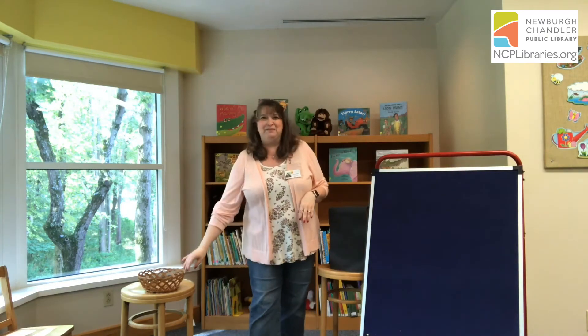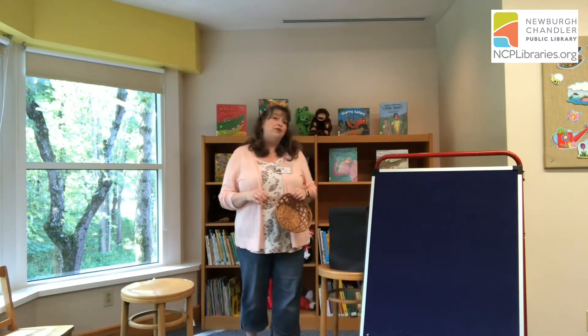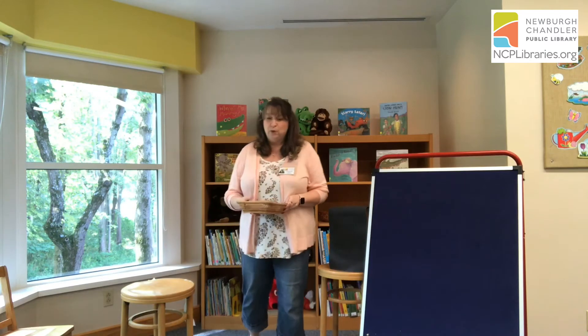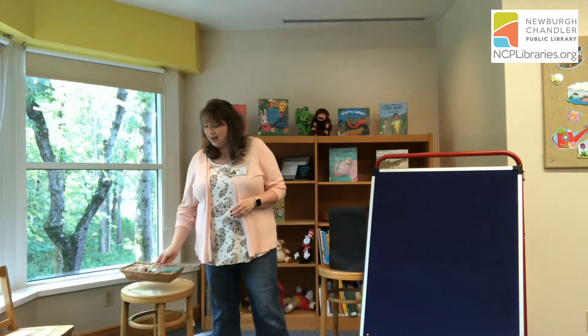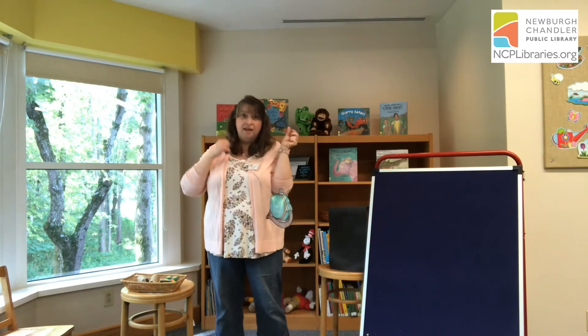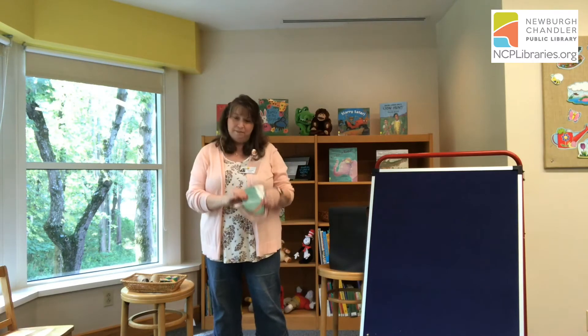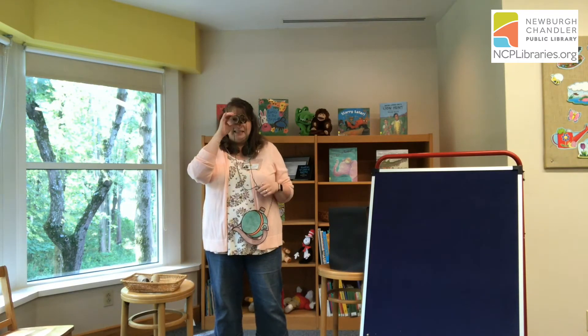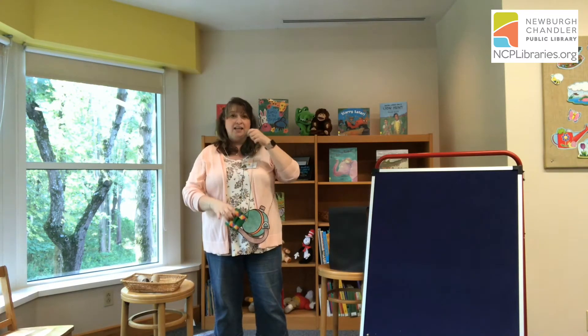Good job. Thank you for counting the elephants with me today. Now for our last activity, we're going to go on a grand adventure. We're going to go on a lion hunt. To go on a lion hunt, I need my canteen, just in case I get thirsty. So I have my canteen by my side, and then I need binoculars so I can see the lions from far, far away, because I do not want to get too close to a lion.